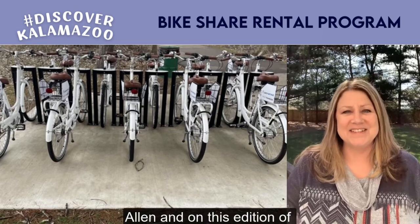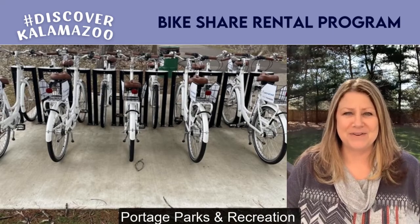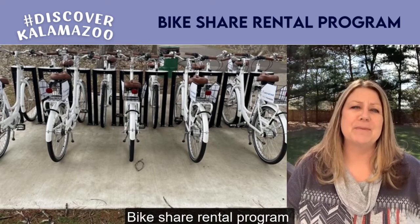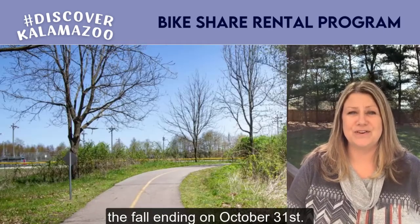Hey everybody, Janice Allen here, and on this edition of Discover Hashtag Kalamazoo, the Portage Parks and Recreation Bike Share Rental Program opens April 1st and is expected to go well into the fall, ending on October 31st.